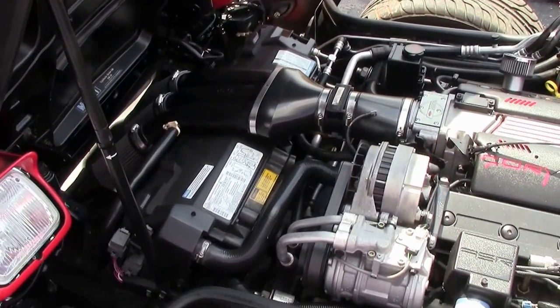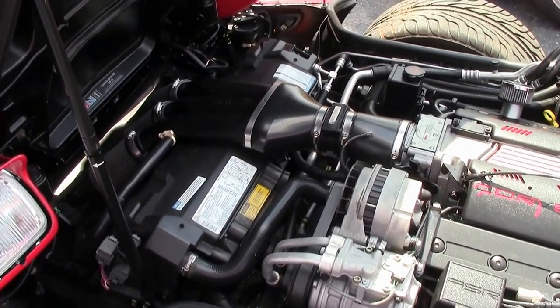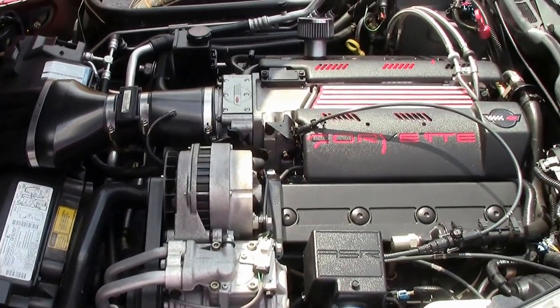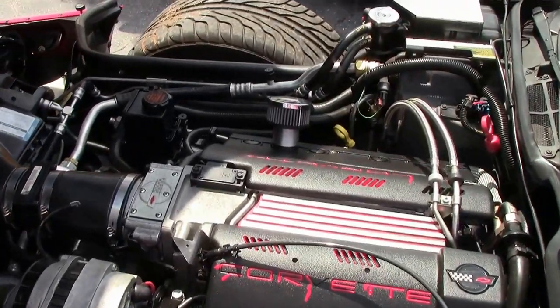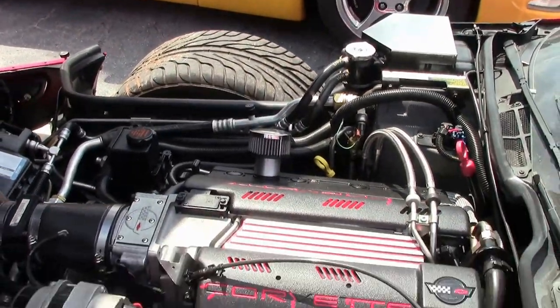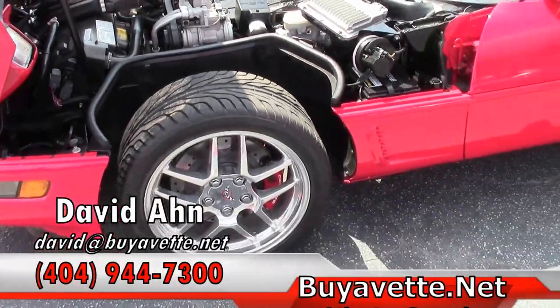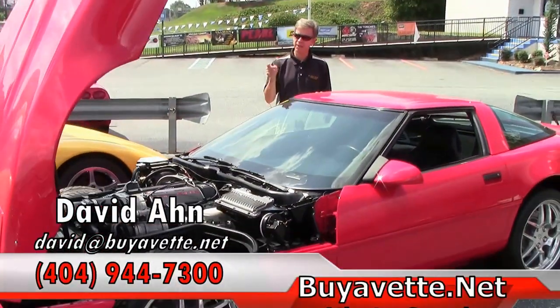Look at that — very beautiful LT1 Corvette engine. This car gets great gas mileage. If you're looking for a Corvette, look no further than Buy-A-Vet in Atlanta. And remember, always ask for David.